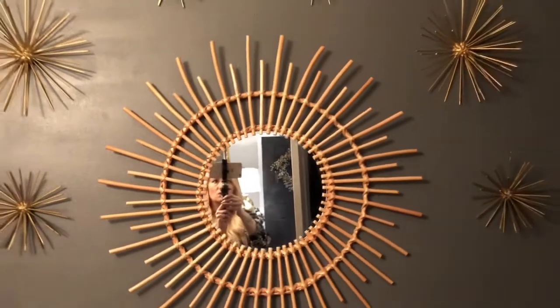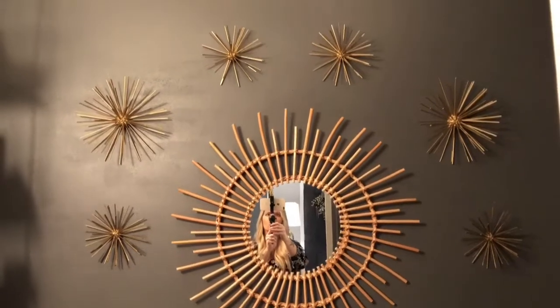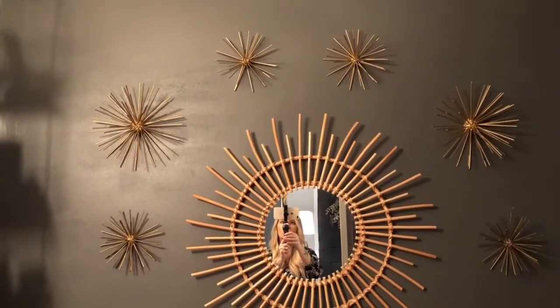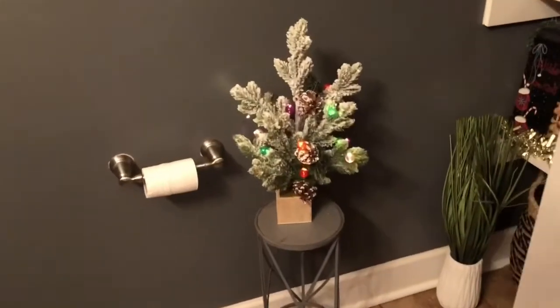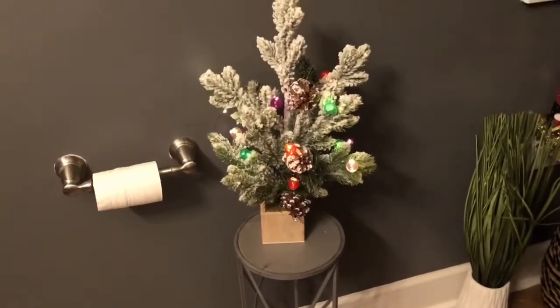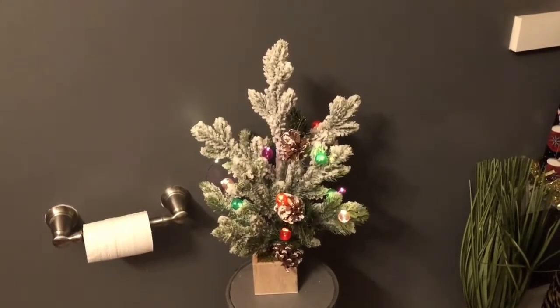On this wall I just have a collage of little sunbursts. Over here I have a little tree with battery lights on it — I got that at the Target dollar spot last year.